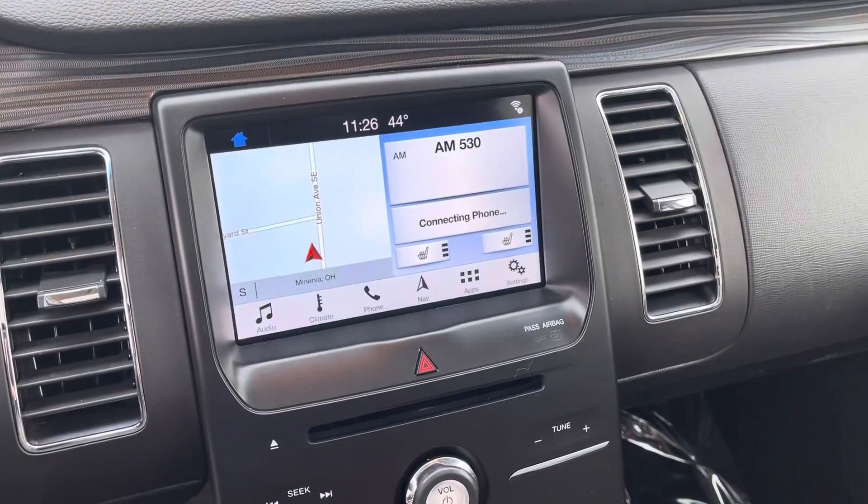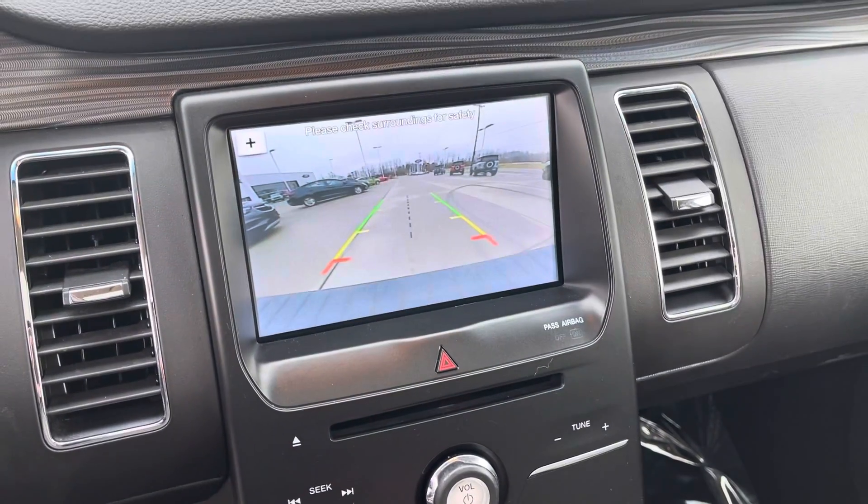Push-button navigation and the backup camera.